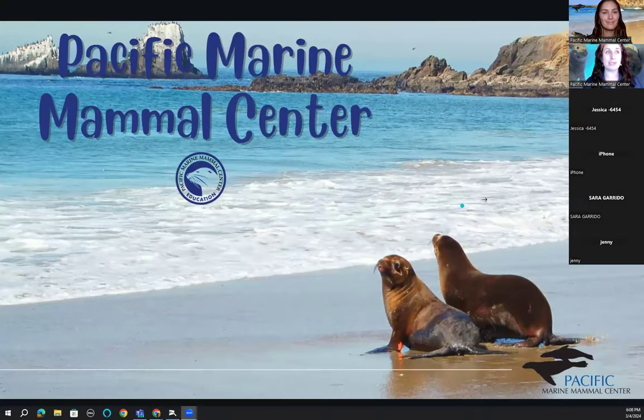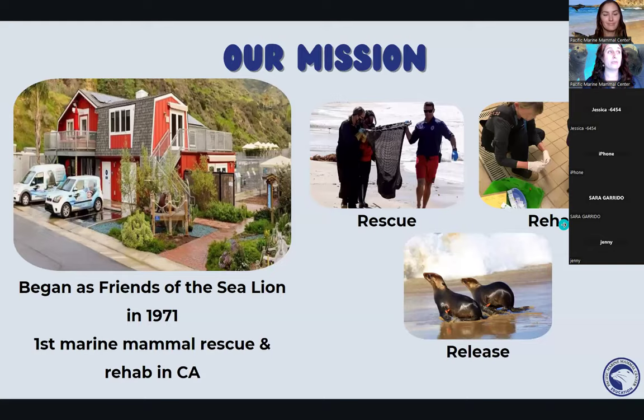We are Pacific Marine Mammal Center. If you've never heard about us or visited our facility, we are a little red barn located in Laguna Beach. We started off as Friends of the Sea Lion back in 1971, but later changed our name to Pacific Marine Mammal Center because we rescue more than just sea lions. We were the first marine mammal rescue and rehabilitation center throughout California.